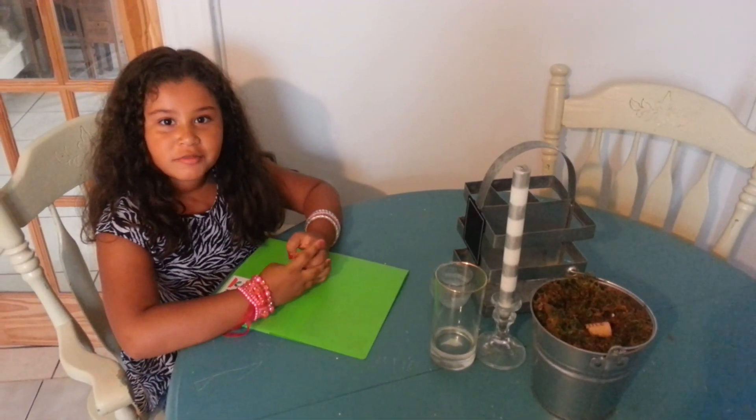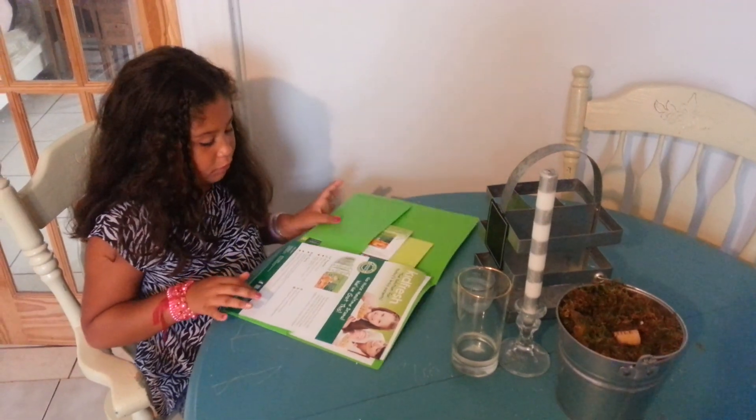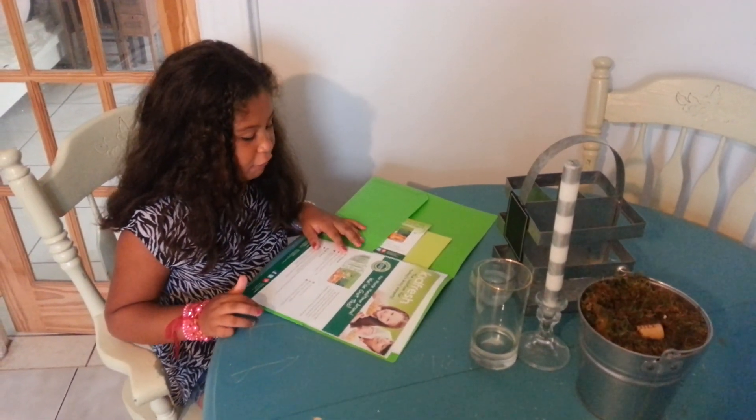Welcome to this new episode of Brianna's Reviews. Today we are going to review Super Duple Chicken Nuggets by KidFresh.